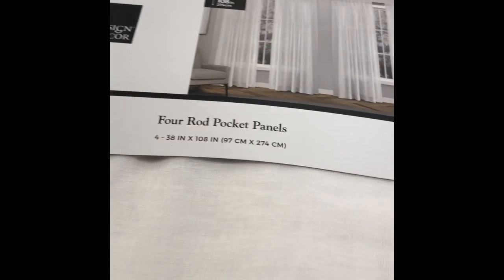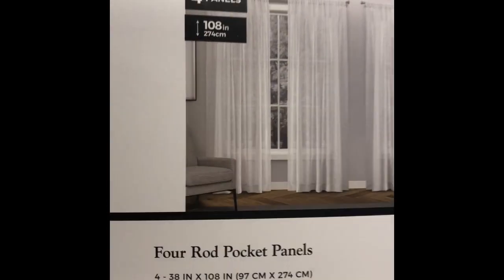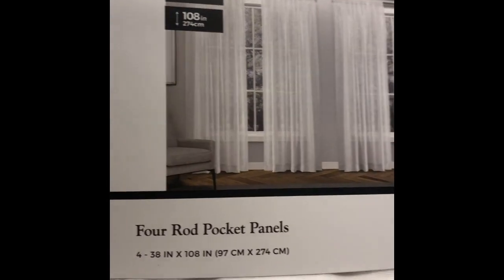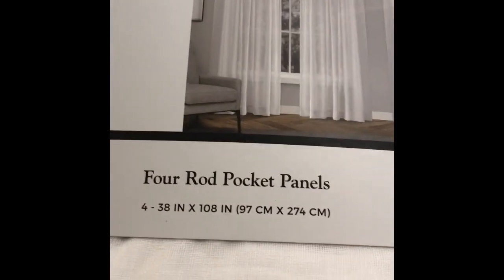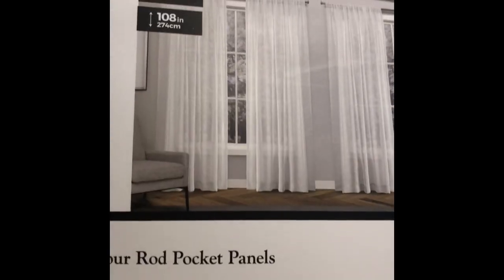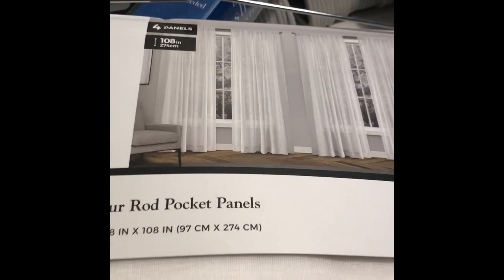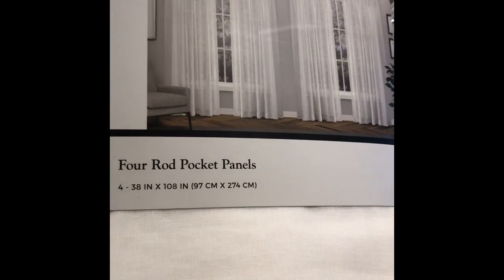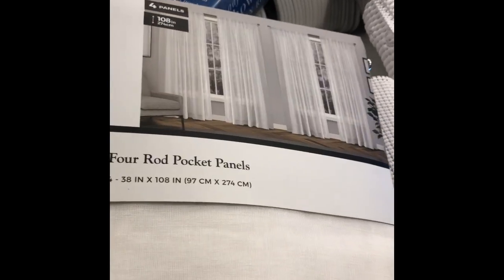I'm going to start with these panels. These came from Home Goods and they are 108 inches, which is what I'm going to be needing. All the curtains I had in my other place will not work for me here, so I've only found this one — it comes in a pack of four.